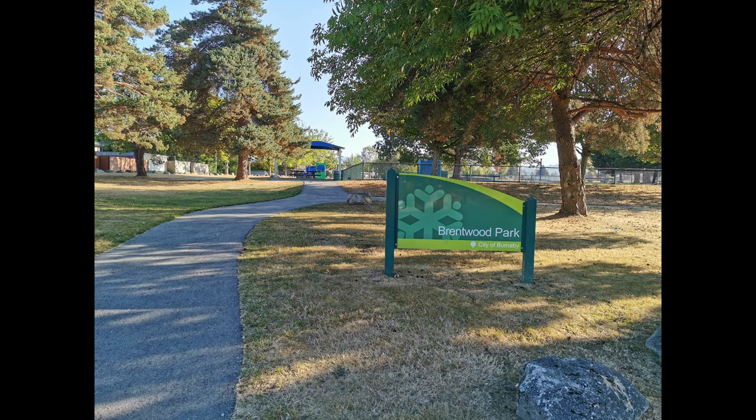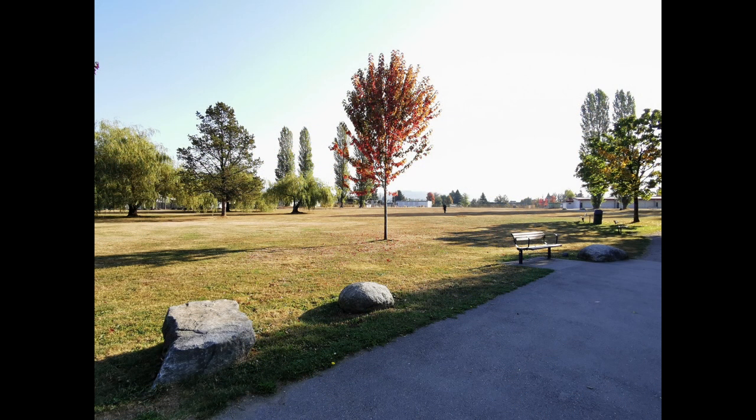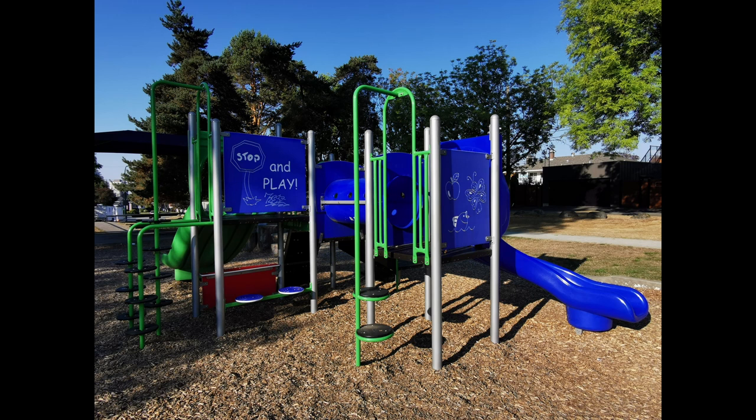Brentwood Park's playground has a lot of amenities. Brentwood Park Elementary is to the southeast, and two tennis courts are to the southwest of the park. The playground is located near the northwest corner of the park, which abuts quiet streets.